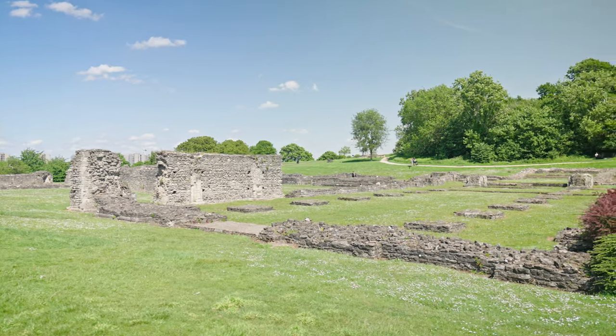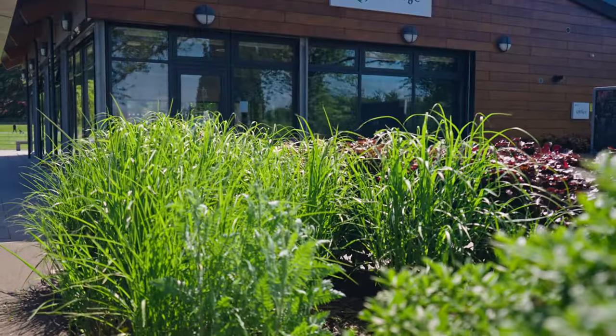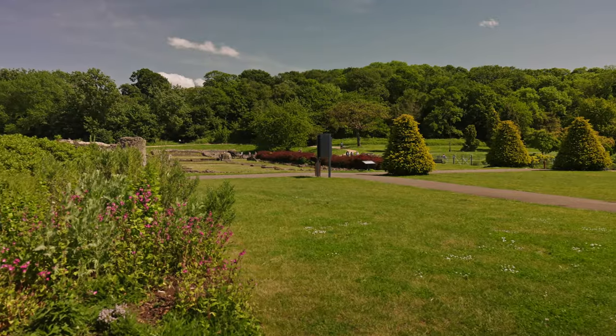The Lesnes Abbey Woods is situated a few minutes away where you can enjoy the historic ruins, the farmers market and the cafe.